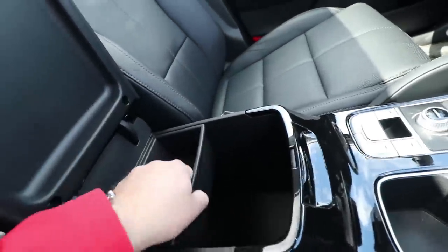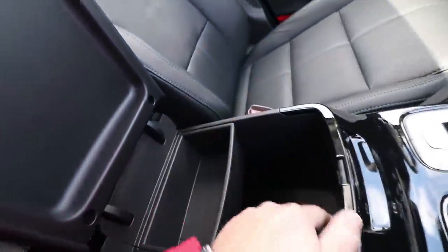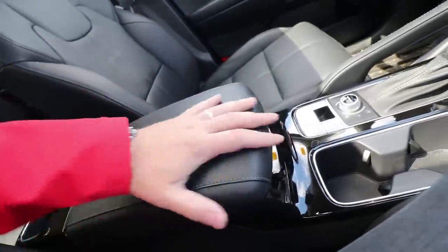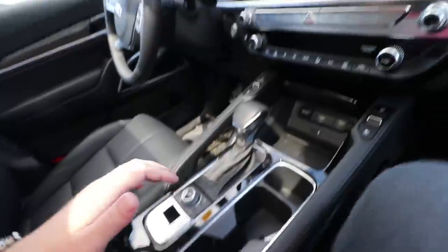The armrest is spacious — you can remove it and have more space inside. You also have another USB charging port in there for your phone. It's not the longest armrest I've seen but it does the job.